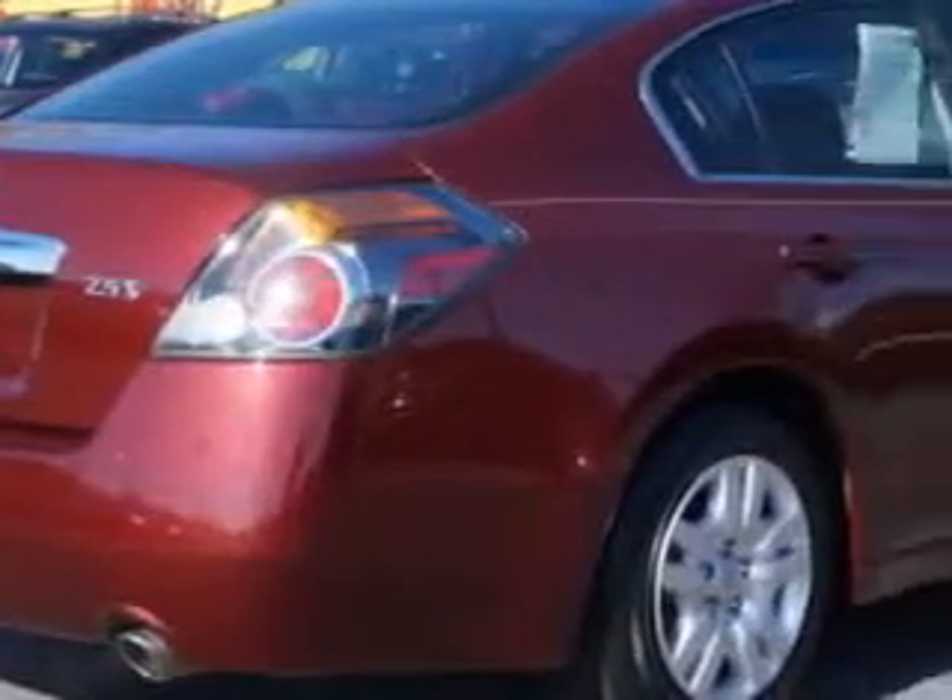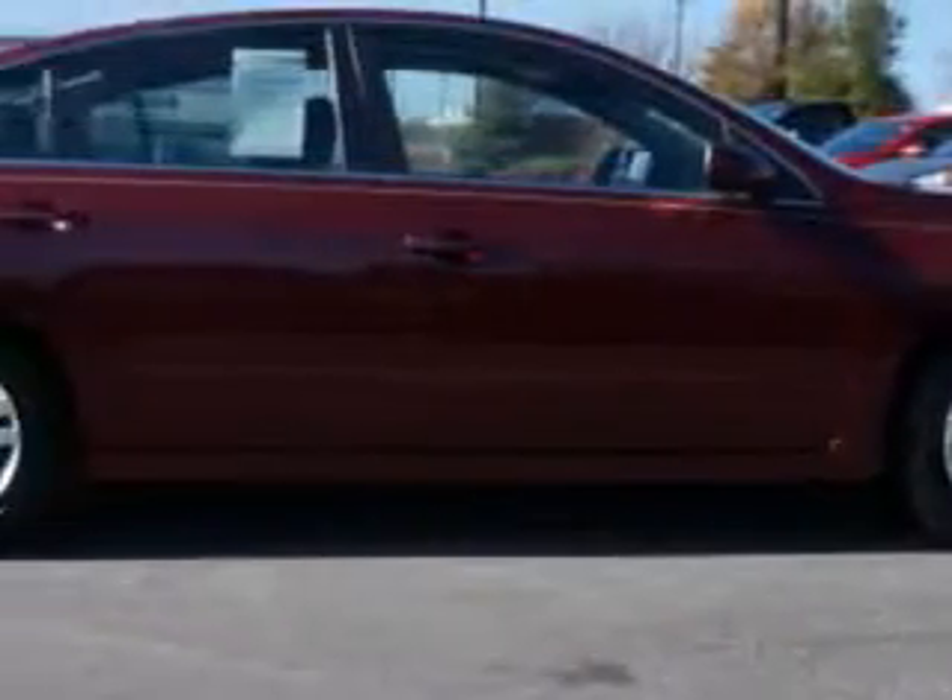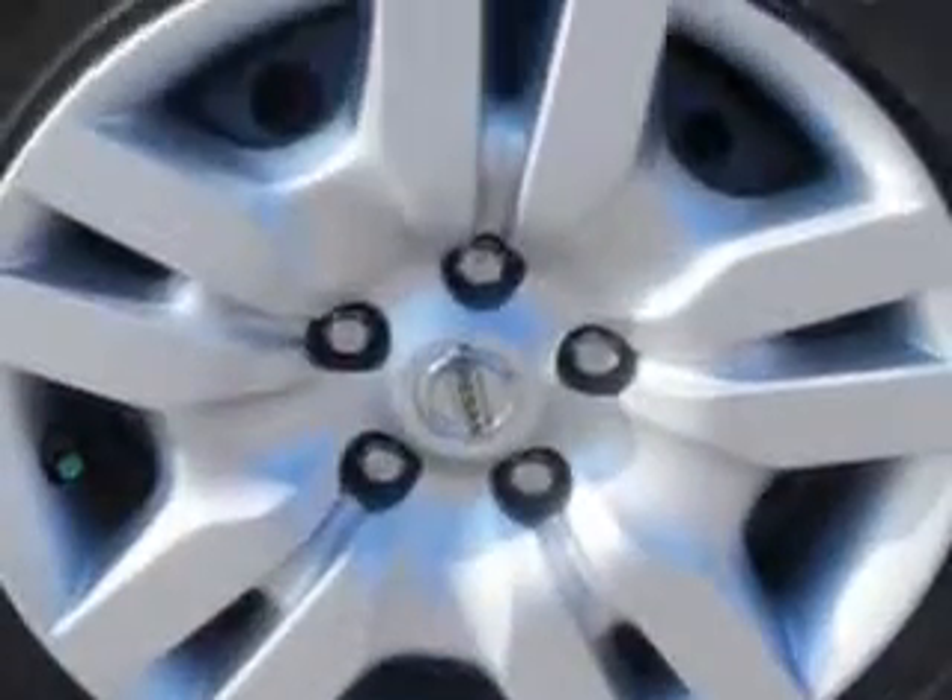Features include push-button engine start, dual-level center console, auto-off headlights, halogen headlights, auto-lock, and much more.